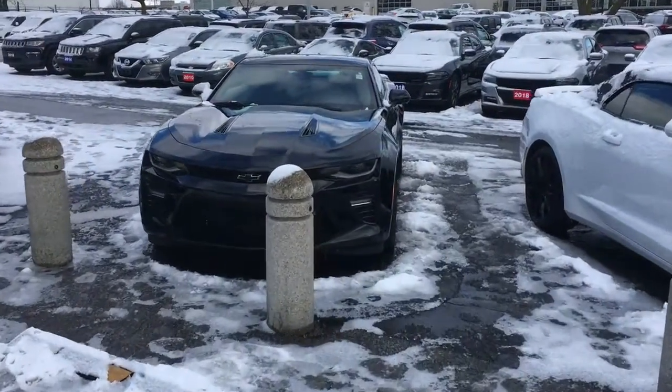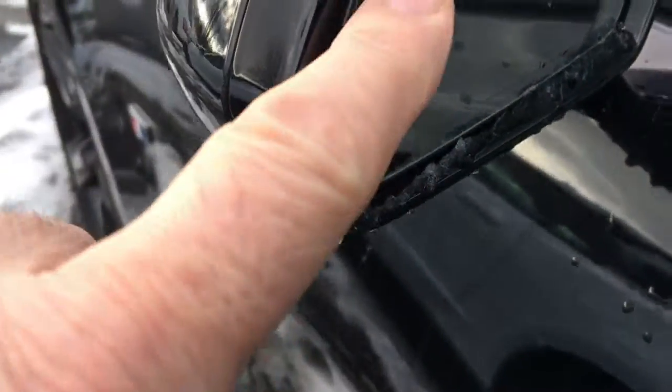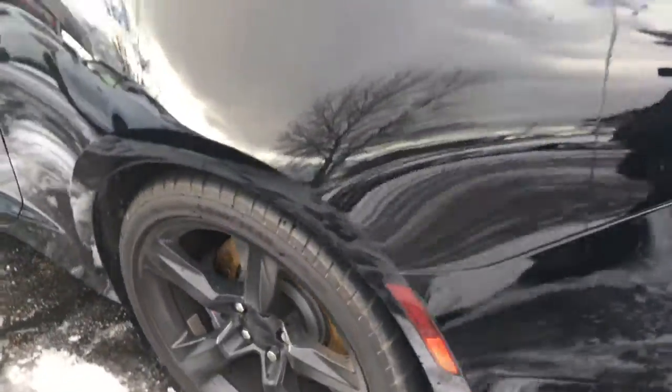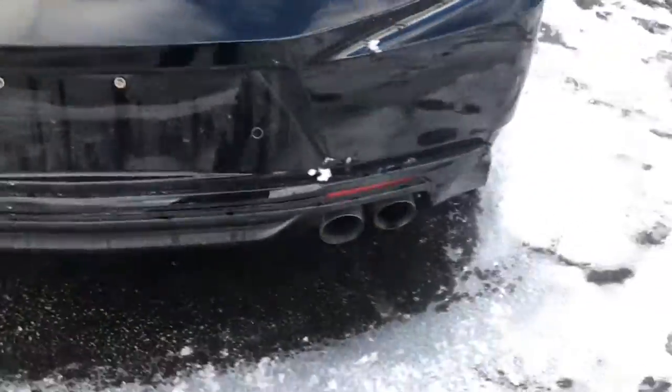Hi Brian. This is the Camaro. I just thought I'd make this very short video so that you could see it. It's 2018 and there's a couple things I wanted to show you. That little icon there — I'm not sure if it comes through or not — for the blind spot alert. And I believe it is an option only on this model, the SS.